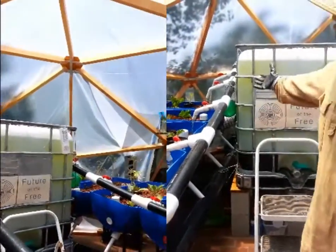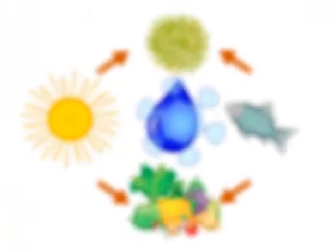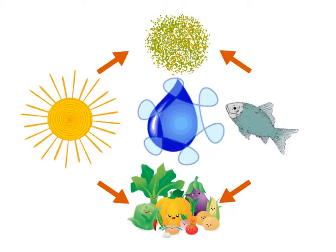The Learning Dome is an easy-to-build, modular, portable, self-sustaining garden or home in a geodesic dome. It's a closed-loop system that uses sun to grow algae to feed fish, that poo which feeds the plants, which then filter the water clean.